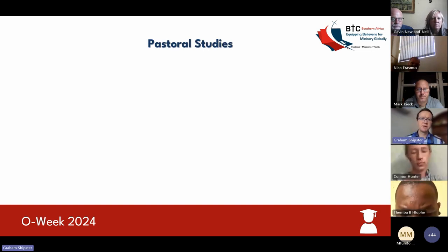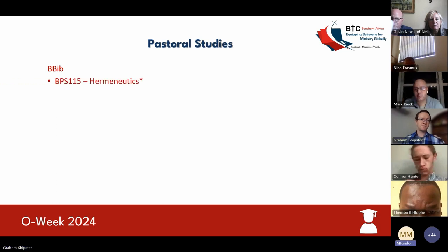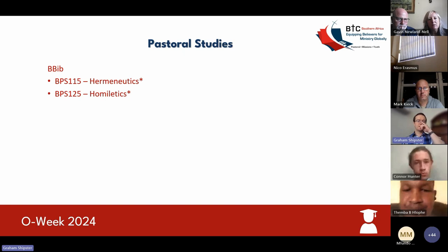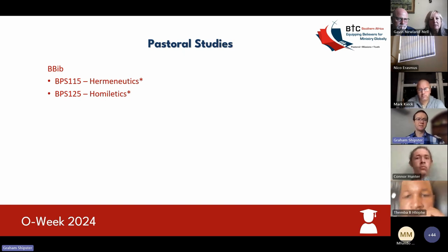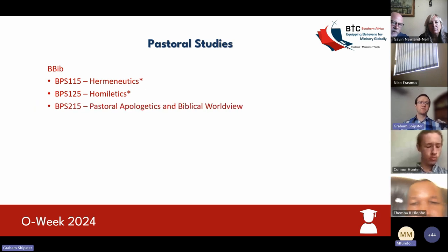Let's start with the pastoral studies. In the Bachelor of Biblical Studies tract, you'll start in first year with hermeneutics. This is the first semester of pastoral studies and is a compulsory course for everyone to take. Likewise, in the second semester, you'll take a course called homiletics — how to interact with the scripture as well as how to prepare the scripture to be able to preach it for a sermon.